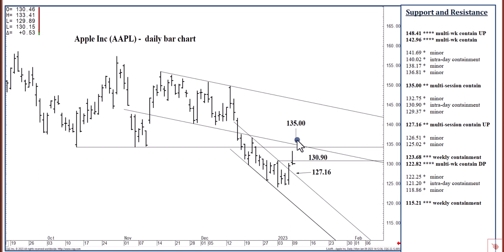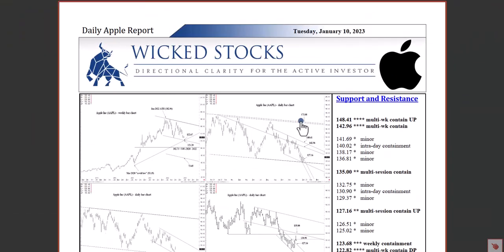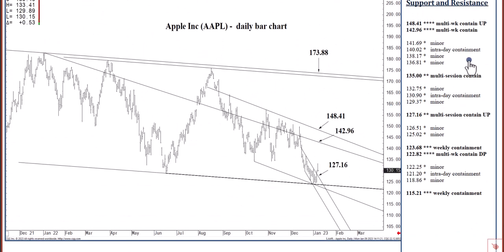If we were to close today above 135 even, we're just three to five days — by the end of next week at the latest — from reaching the targeted 142.96 to 148.41 region, which is once again shown here on the daily chart.